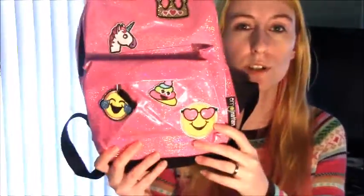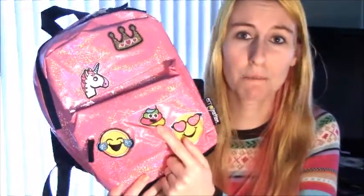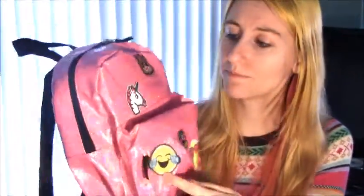Bag number one — the one I take places — is this cute little mini backpack I got from Target. It has these cute stick-on patches: pink heart sunglasses, which I actually own a pair of in my car, a rainbow poo emoji that my daughter says made himself colorful to be less gross, a laughing-crying emoji, a cute little unicorn, and a princess tiara — because who doesn't want a princess tiara on their backpack?